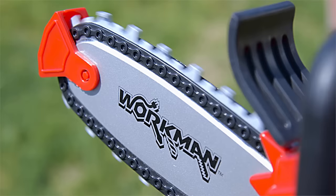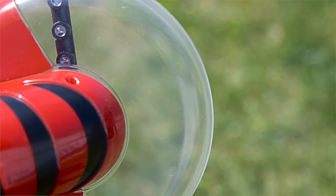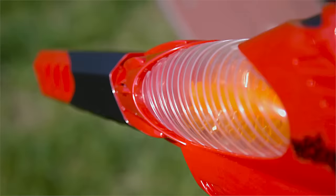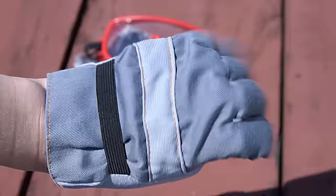A weed trimmer that lights up and spins, a working leaf blower that lights up and spins, and a pair of gloves and safety goggles.